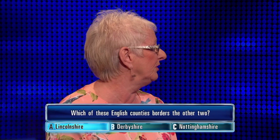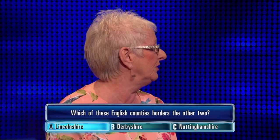So, Lincolnshire only... It's surrounded by Derbyshire. Nottinghamshire is. So, it's Nottinghamshire, then, is the right answer we're saying. Yeah. Correct answer is... It's Nottinghamshire, there you are.